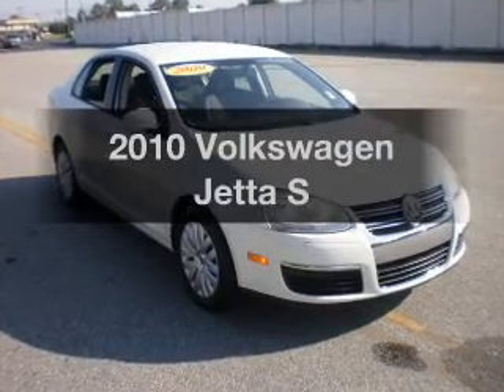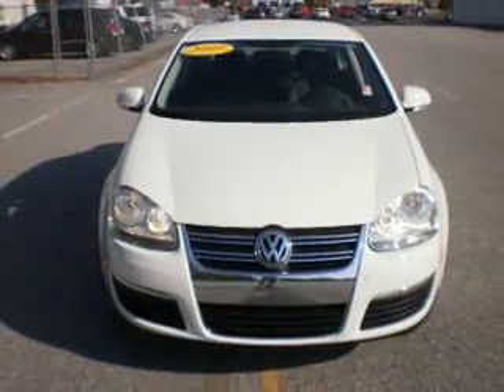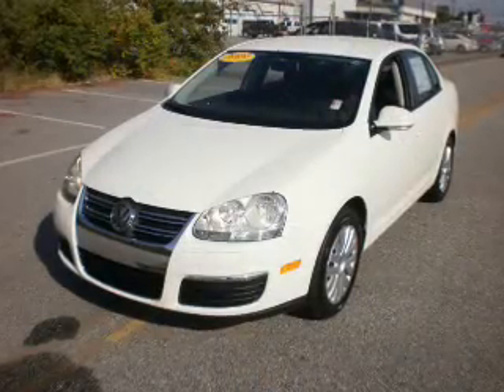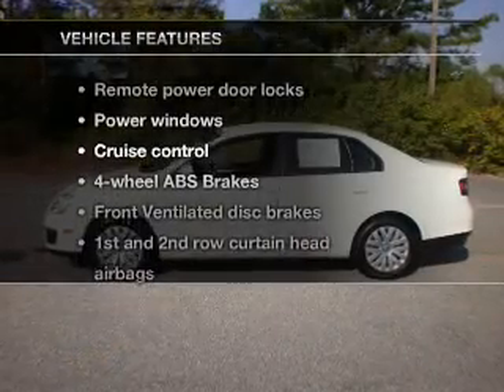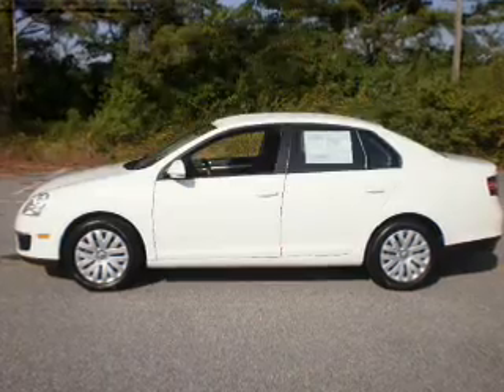Introducing the 2010 Volkswagen Jetta. This is the set of wheels you've been looking for, with a reliable engine connected to a smooth shifting six-speed automatic transmission. You will appreciate the safety feature of anti-lock brakes, and with these notable features you won't want to miss out on the opportunity to own this amazing ride. Air conditioning,